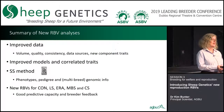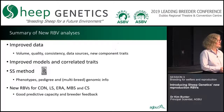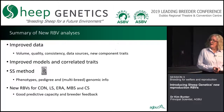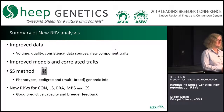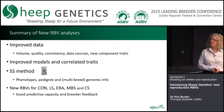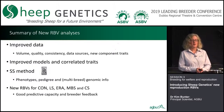In summary: improved data in terms of volume, quality, how we use it, consistency with regards to contemporary group and component traits. Better models and better use of correlated traits. We use the Rolls Royce single step method and account for the multi-breed nature of the data in the maternal breeds analysis. You're going to get new RBVs for conception, litter size, lamb survival — or ewe rearing ability — maternal behaviour score, and condition score. We've demonstrated good predictive capacity and breeder feedback has been reasonable.